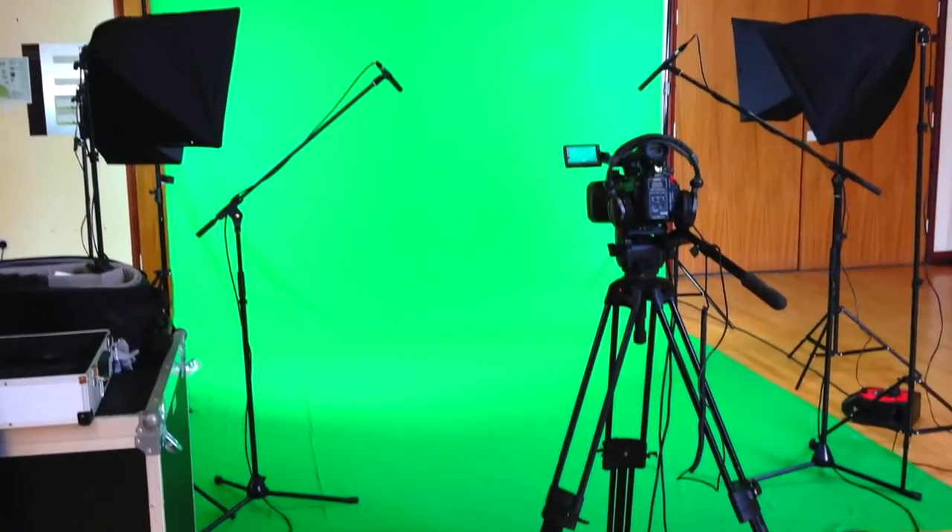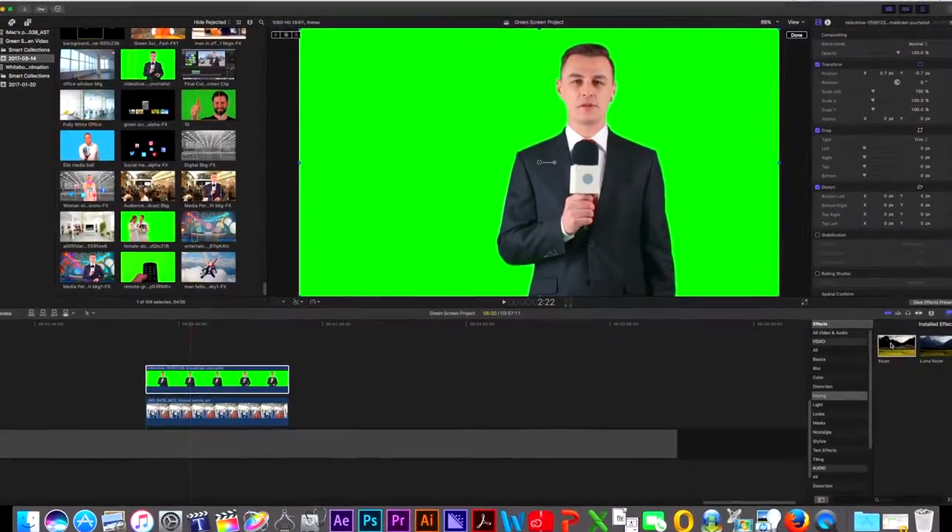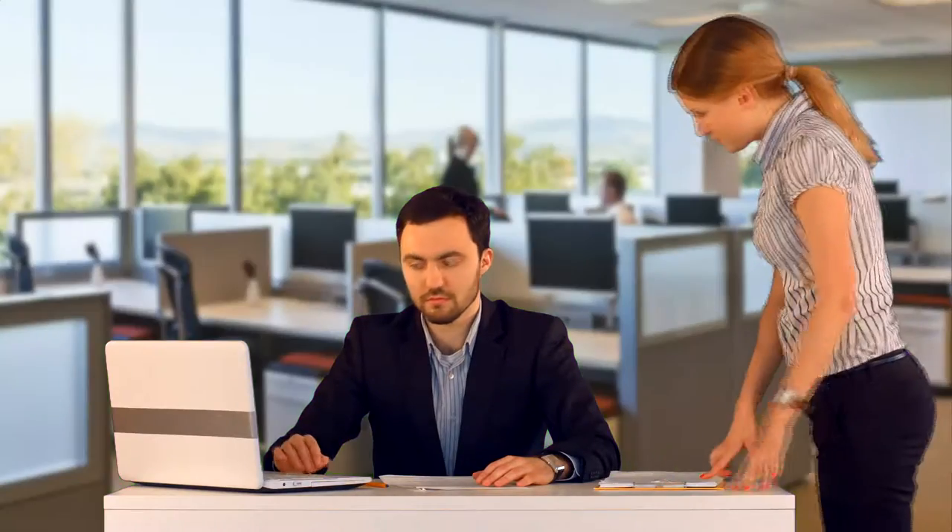Once the footage has been filmed, the colored background is removed digitally in post-production, and your spokesperson can then be placed in any setting you wish. We have a variety of backgrounds to choose from, virtual studios to animated backgrounds, or a simple video background.